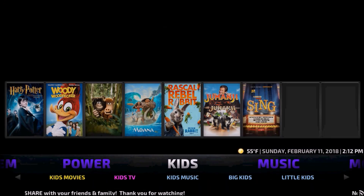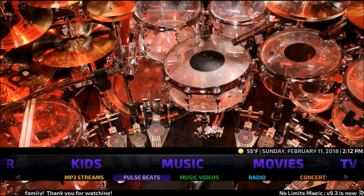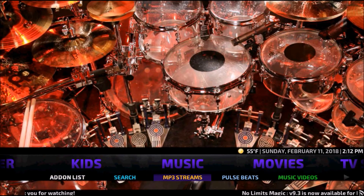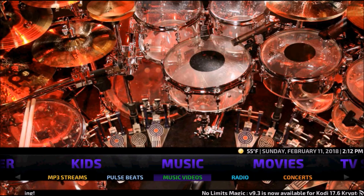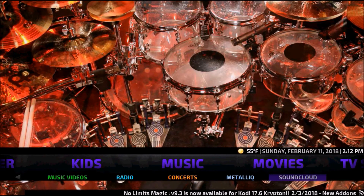You have a Music section if you're into music — MP3 Streams, Pulse Beats, Music Videos, Radio, Concerts, Metallic, and SoundCloud.